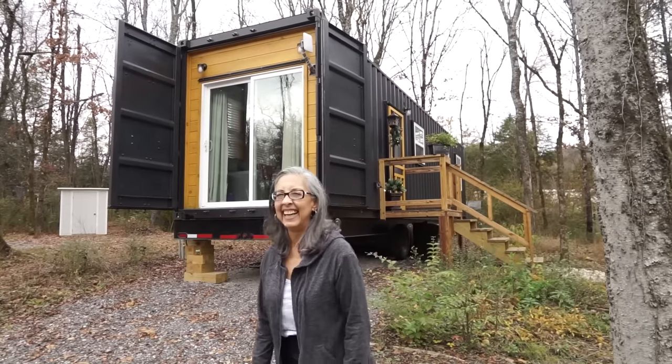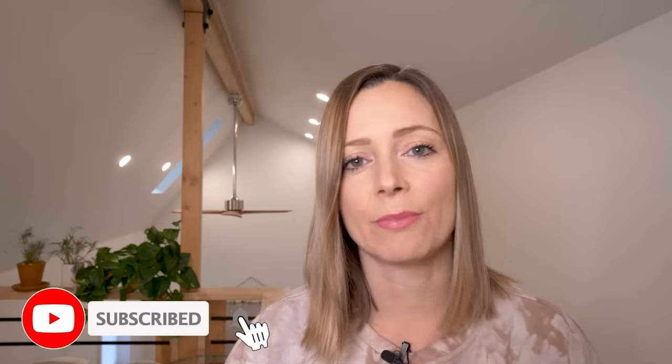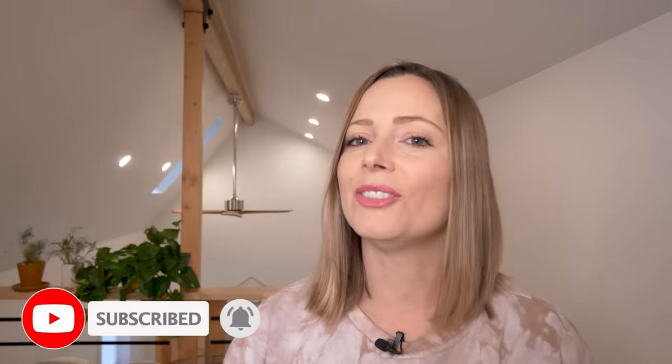Maybe a video just like this one — could you be next? If you like videos like this, make sure you subscribe and hit that notification bell, because I publish one to two new videos every single week. Now without further ado, let's jump right in and take a tour of Martha's container home.